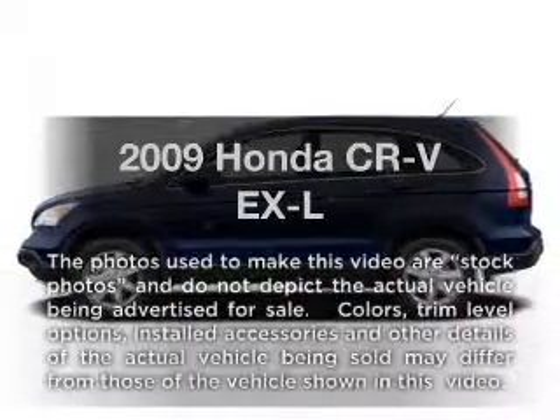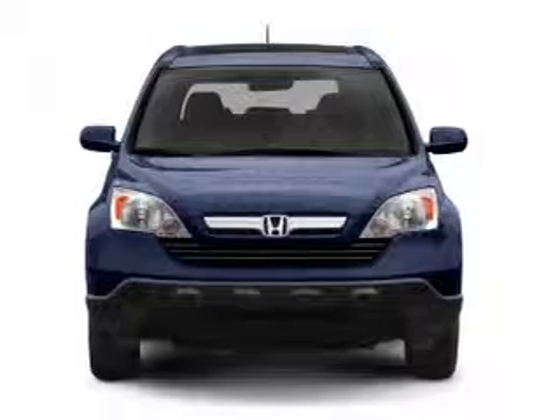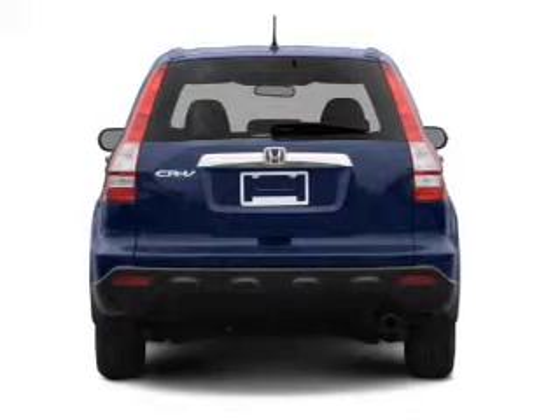Imagine yourself in this 2009 Honda CR-V. If you're looking for a first-rate auto, this one could be yours today. With an efficient four-cylinder engine driven by a five-speed automatic transmission,